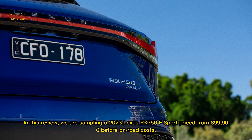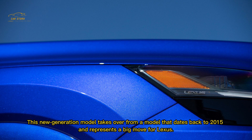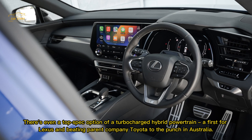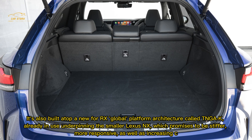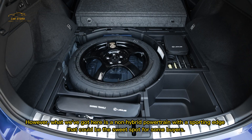It makes sense that large SUVs are now seen as the most important offering for luxury brands like Lexus, and so for this Japanese brand the new generation 2023 Lexus RX becomes highly important for the brand and bottom line. In this review we are sampling a 2023 Lexus RX 350 F Sport priced from $99,900 before on-road costs. This new generation model takes over from a model that dates back to 2015 and represents a big move for Lexus — it no longer has the option of a petrol V6, which was a mainstay of the range for decades. Instead there is a choice of hybrid and turbocharged four-cylinder options.